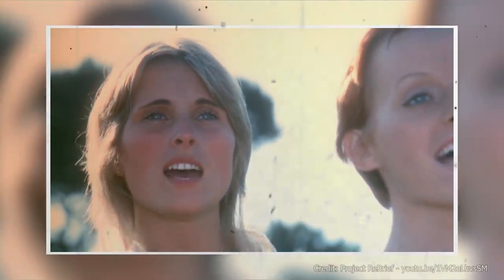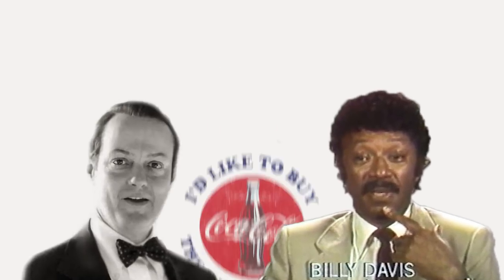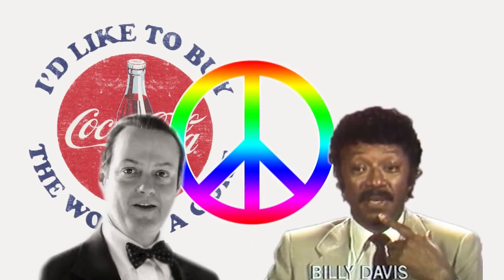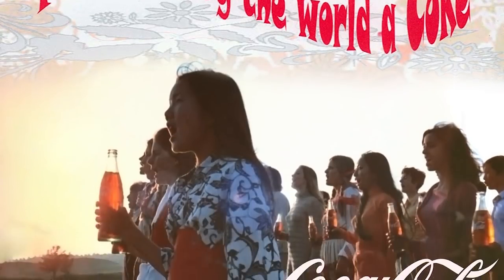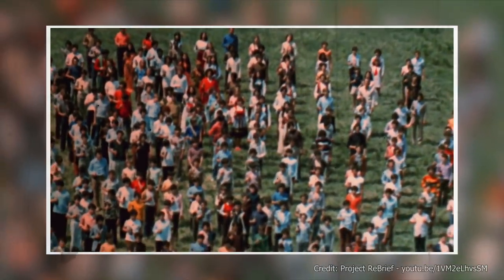Inspired, he decided Coke was a great way to bring people from all walks of life together, and he shared his idea with his co-worker, Billy Davis. 'I'd like to buy the world a Coke,' he happily announced. Davis said he'd rather give the world peace and love — hey, it was the 70s. They decided to combine the ideas and make an ad where people from all over the world came together with peace and love while drinking a Coke.